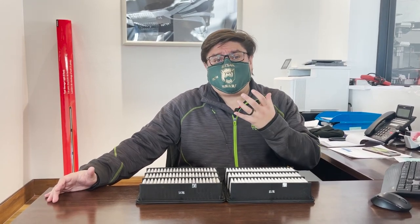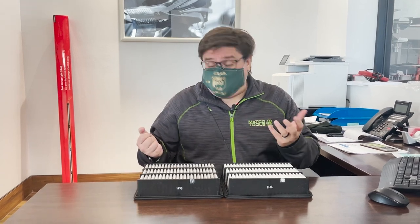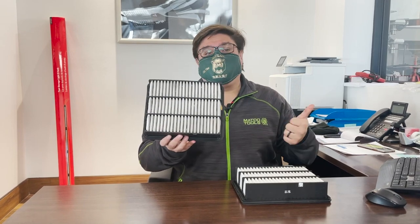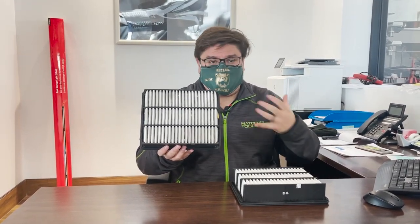One big one — we always get questions about air filters and how important they are. Well, think about it: we're breathing through a mask right now. What happens if we're breathing through a dirty mask? Probably not a good thing. So likewise, your engine air filter or your cabin air filter — one controls the air going into your engine, one controls the air going into the cabin where you're sitting.